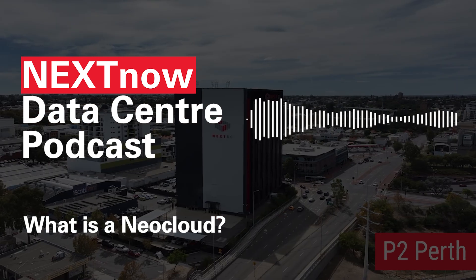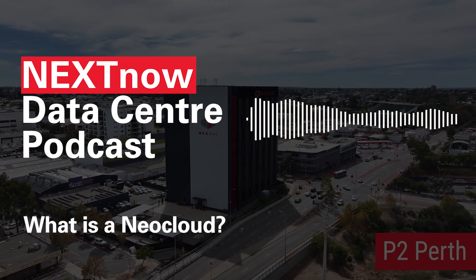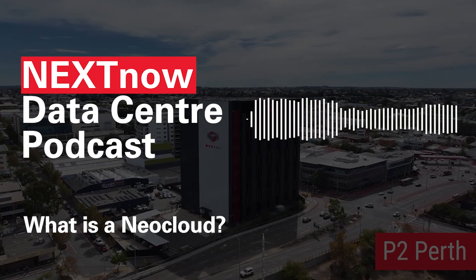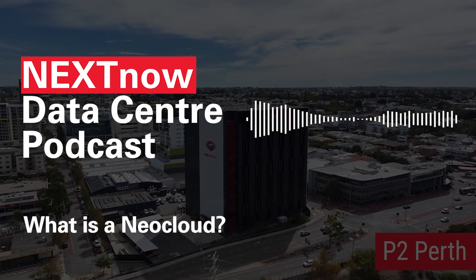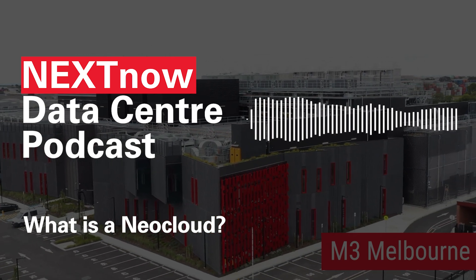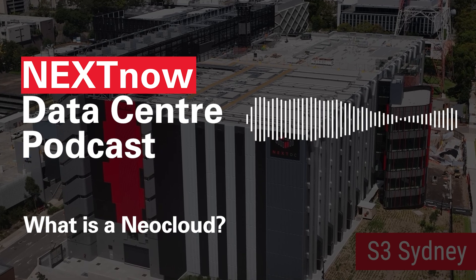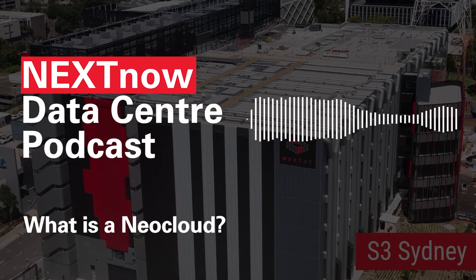Let's summarize. Neoclouds are built specifically for AI and high-performance computing. They offer fast, flexible GPU access without the overhead of building your own infrastructure. They're emerging in response to the AI boom, and traditional clouds can't always meet the demand. Neoclouds are live and scaling in the Australian market today. If you're planning to build or scale AI in your organization, your infrastructure needs to keep up. NextDC partners with leading neocloud providers to deliver high-density, low-latency environments designed for AI growth from pilot to production.